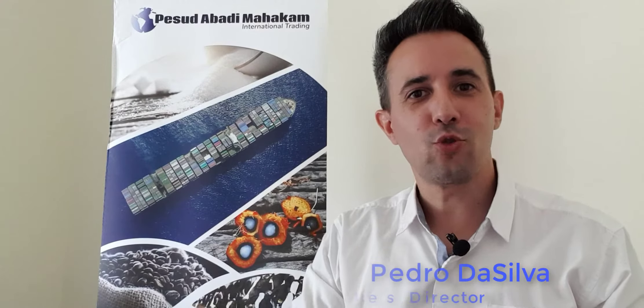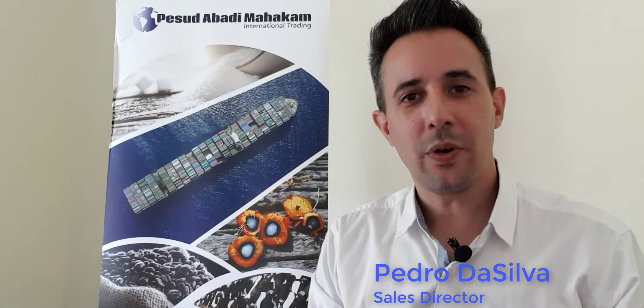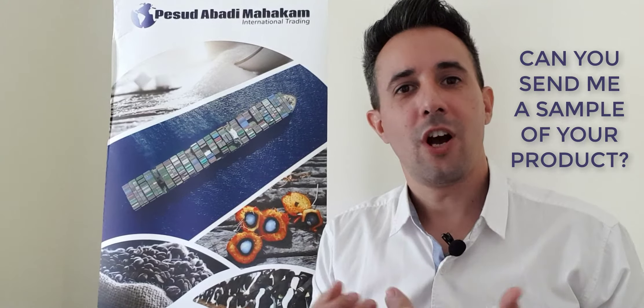Hello, this is Pedro from Pesud Abadi Mahakam, Indonesia. In today's video I will explain to you and answer a question that I get every day, which is: Pedro, can you send me a sample of your product?